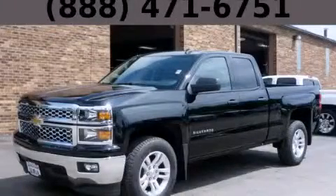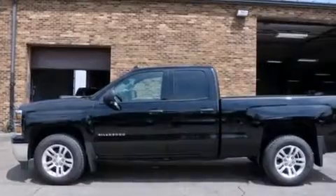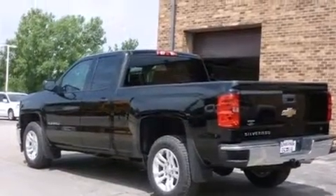This is a brand new 2014 Chevrolet Silverado 1500, made for the job site, the trail, and the town. It has a 5.3-liter 8-cylinder engine and an automatic transmission.